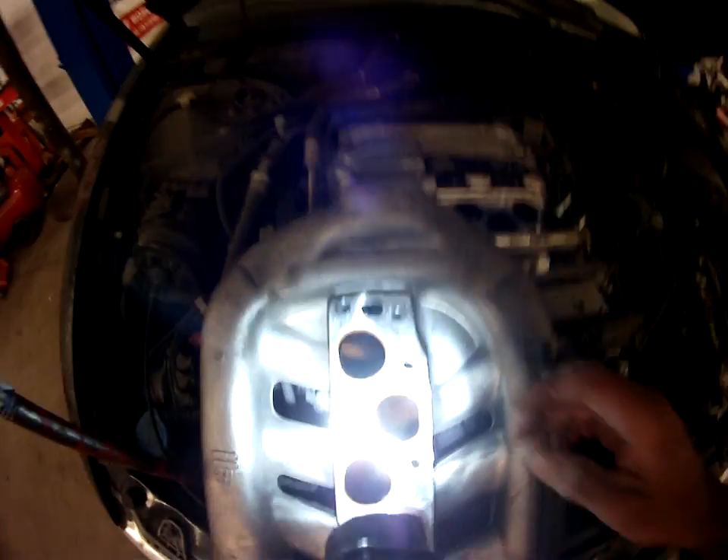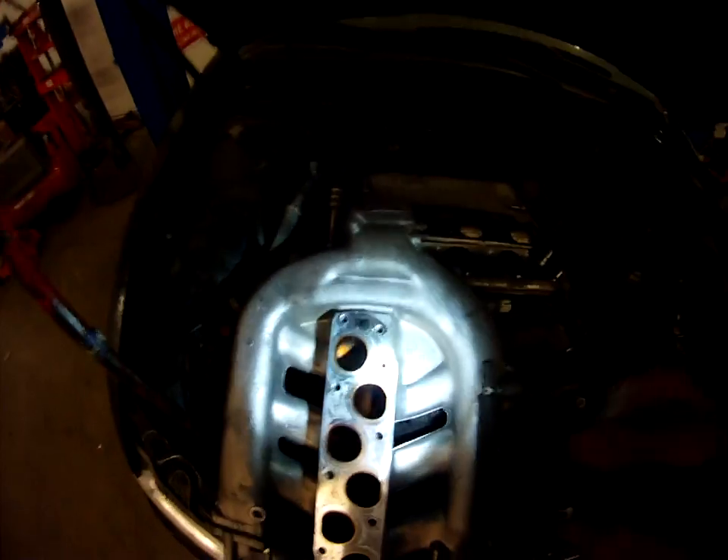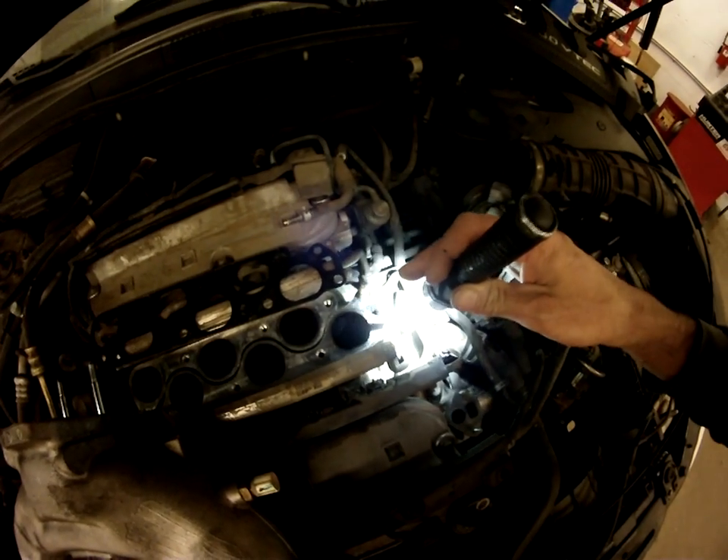You come to the clogged EGR passage right here — this is all a bunch of carbon buildup. There's a TSB on this to repair it. Basically, you take a drill bit and just drill it out by hand, take this out, and get this gunk out and soak it with cleaner.